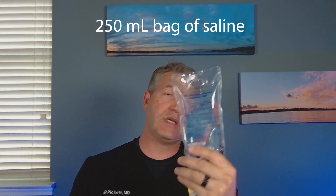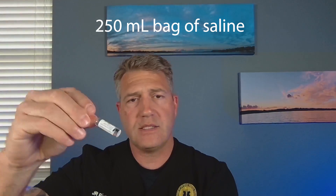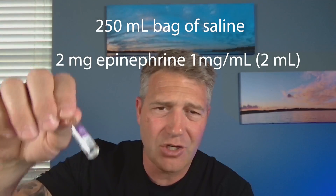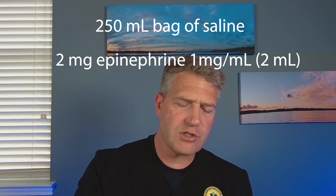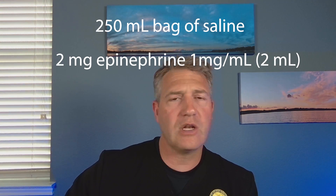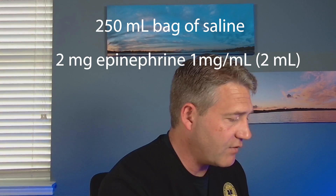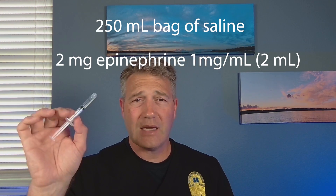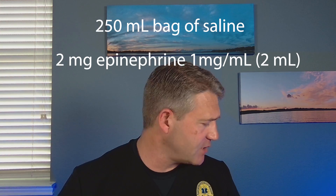I want to make an epinephrine infusion. I'm going to take a 250mL bag of 0.9% sodium chloride, and I'm going to grab two of these epinephrine vials — this is epinephrine, one milligram in one mL. Same thing you'd draw up for your intramuscular dose. I'll grab two of those, do the medication cross-check, check the date, check the vial, make sure I've got the right medication, and double-check with my partner. I've got two mLs of epinephrine 1:1,000 — that's two milligrams of epinephrine in the syringe.